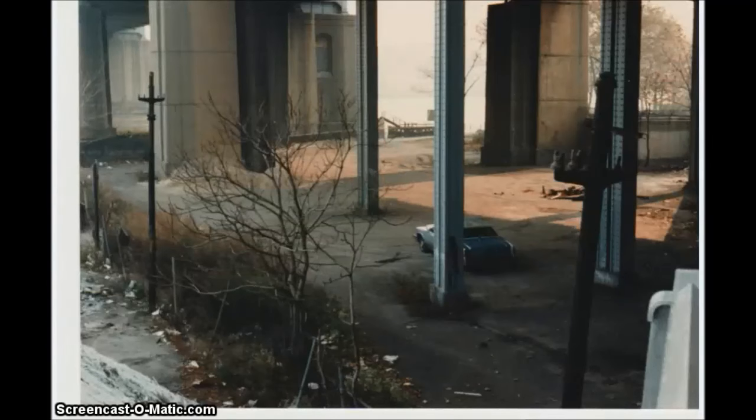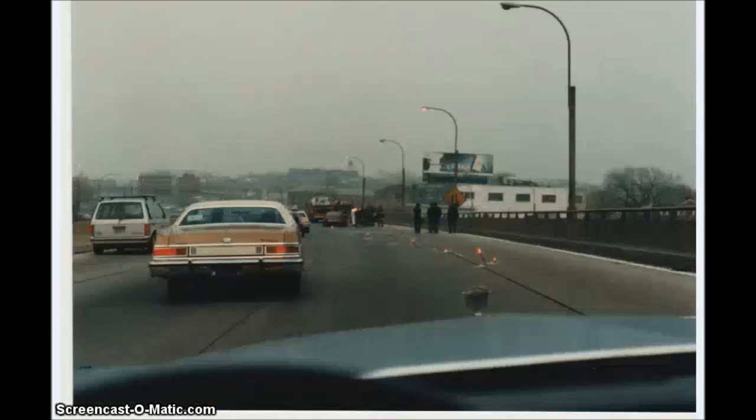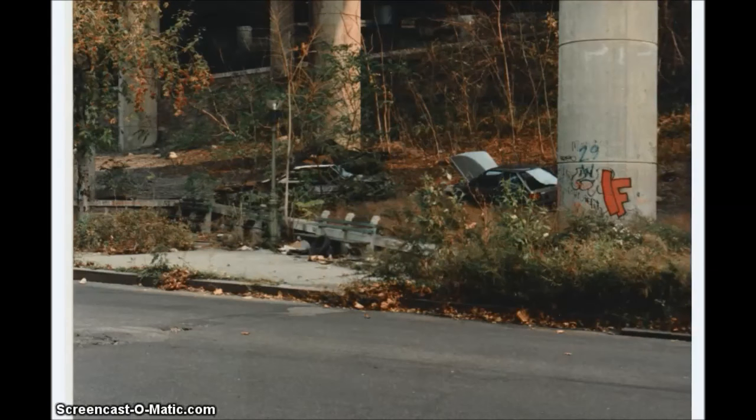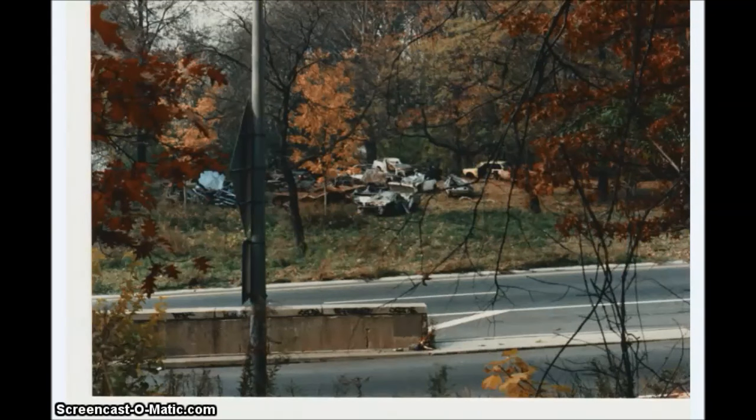Here you can see East 125th Street underneath the Triborough Bridge — some of you may recognize this location, as it was used in part of the movie called 'The Seven Ups.' This was just a routine accident I came across on the Bruckner Expressway.